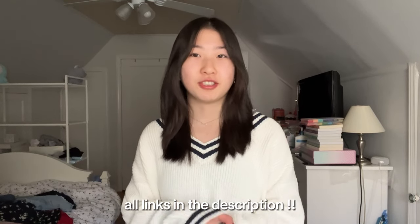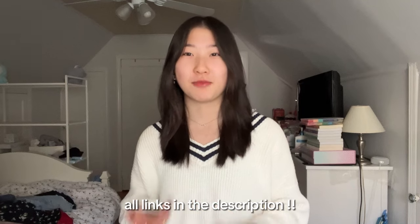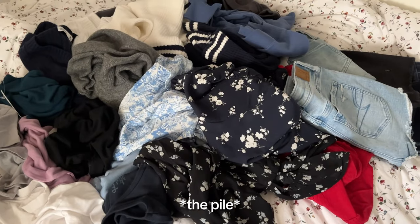Hey everyone, welcome to my huge clothing haul! I'm so excited to film this video because I love clothes and shopping and hauls. If you're looking for some cute spring and summer outfits, this video will be perfect for you. I have a huge pile of clothes on my bed right now — it's kind of overwhelming. Okay, first let's do tops.